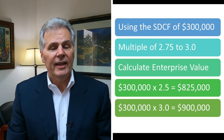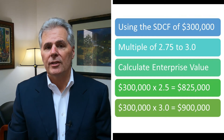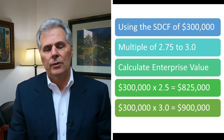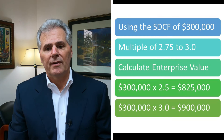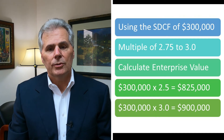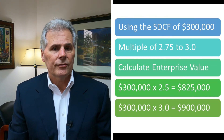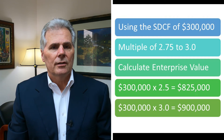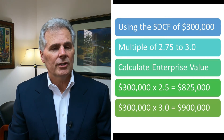Step two is calculating the enterprise value or purchase price of the target company. Using the seller's discretionary cash flow of $300,000, we apply a range of multiples between 2.75 and 3.0. So $300,000 times 2.75 equals an enterprise value of $825,000, and $300,000 times 3.0 equals $900,000. That gives you a range of purchase prices to target in an acquisition.